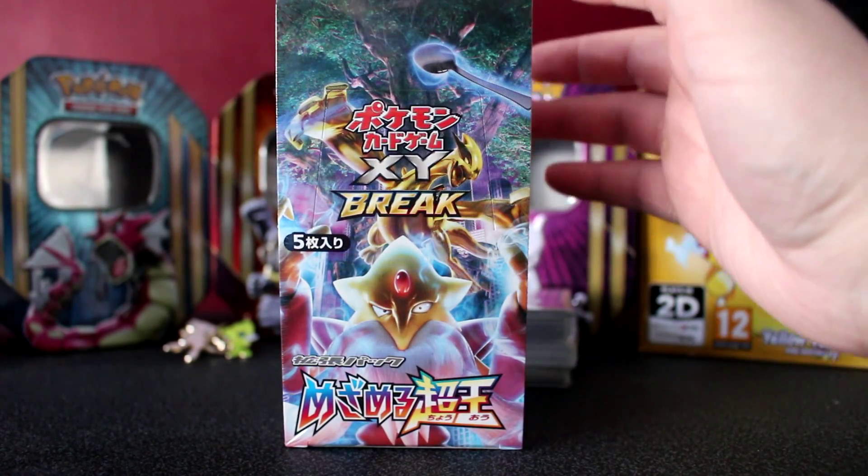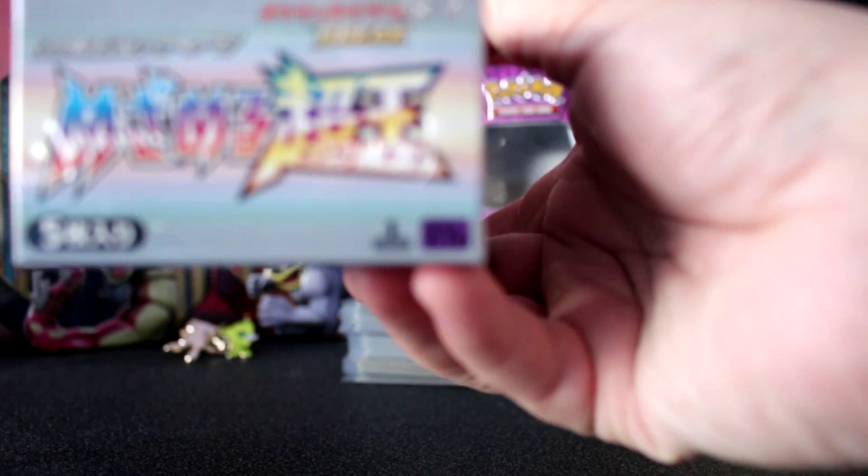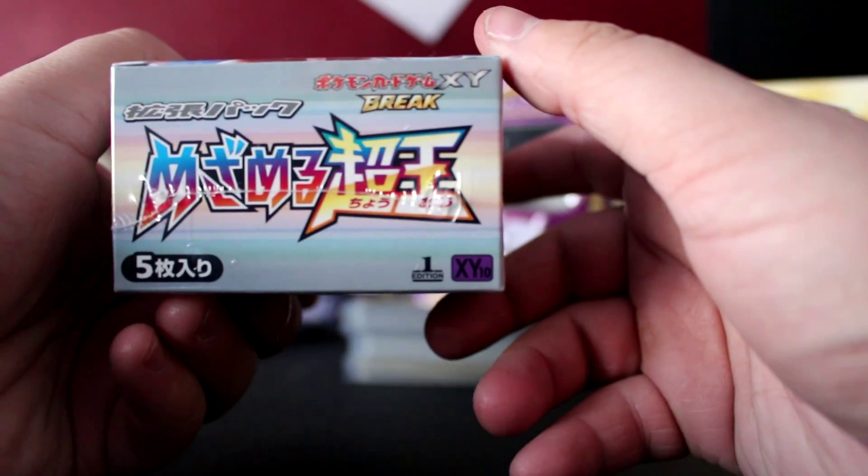It's an Awakening of Psychic Kings Japanese first edition booster box. You can see that there — let's get focused — first edition booster box.